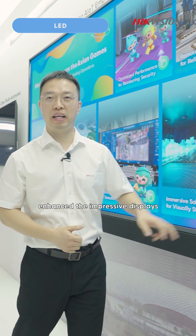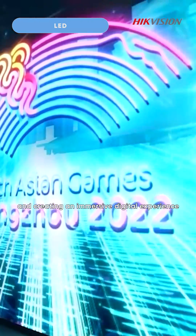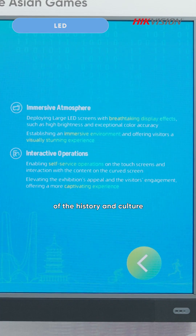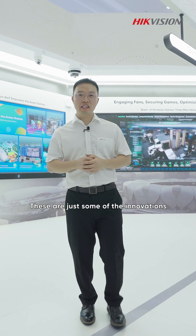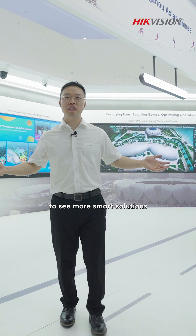At the Hangzhou Asian Games Museum, Hackvision's LED technology enhances the impressive display. By seamlessly integrating screens and creating an immersive digital experience, it presents a panoramic showcase of the history and culture of the Asian Games. These are just some of the innovations Hackvision has provided for the Hangzhou Asian Games. Come to our exhibition to see more smart solutions.